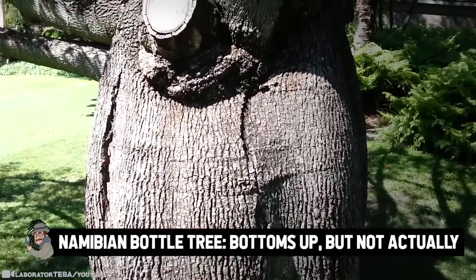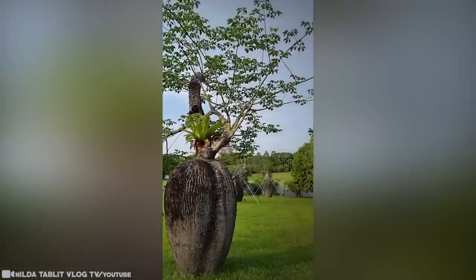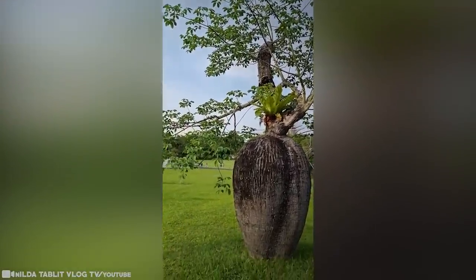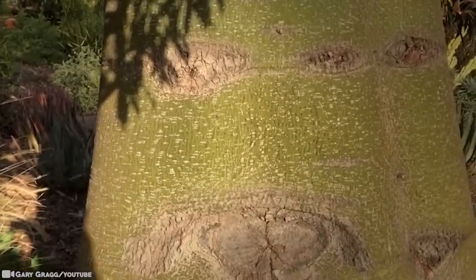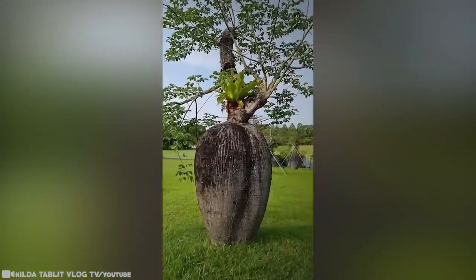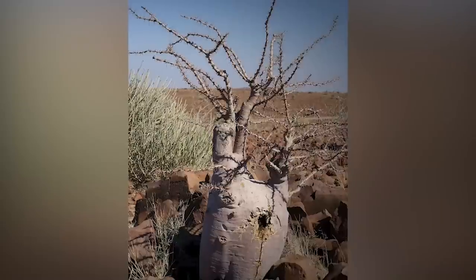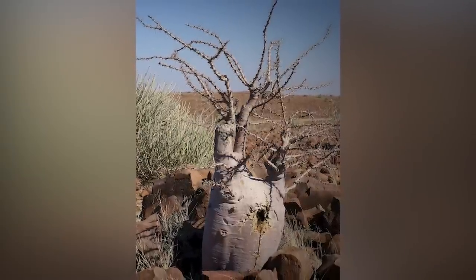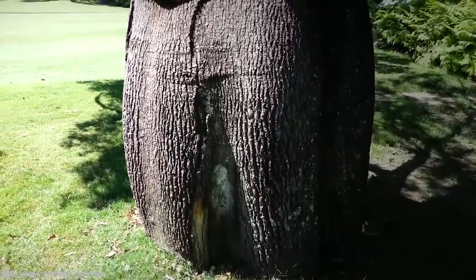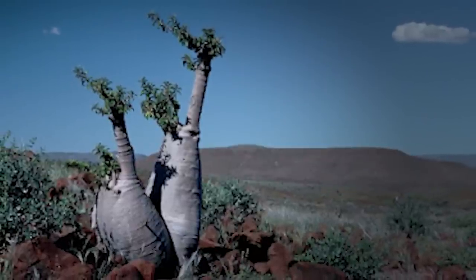The Namibian Bottle Tree: Bottoms up, but not actually. In the rocky, arid, and semi-desert regions of southwestern Angola and neighboring northwestern Namibia and southern Africa, it's where this particular survivor lives. Despite all appearances, it is, in fact, alive. It's full of water to help the bottle tree survive the desert-like conditions, and the fact that their swollen trunks make them look a lot like a bottle is what has gotten them their name. Don't be fooled, though — it's also very much full of poison, which actually does help the bottle tree keep its water.